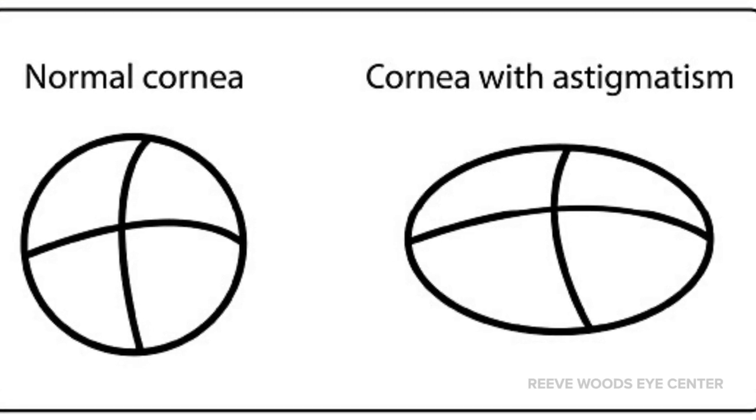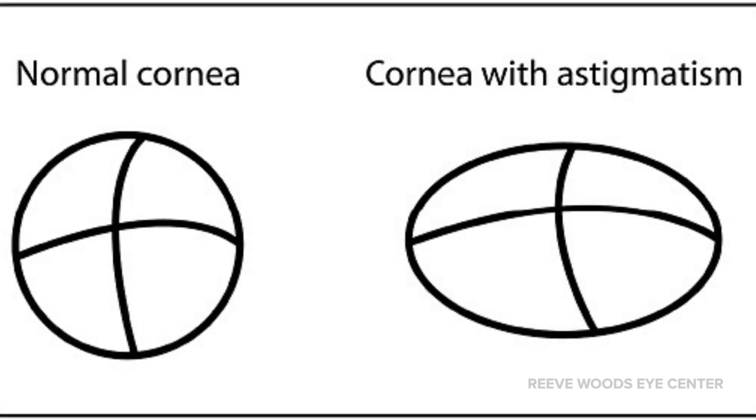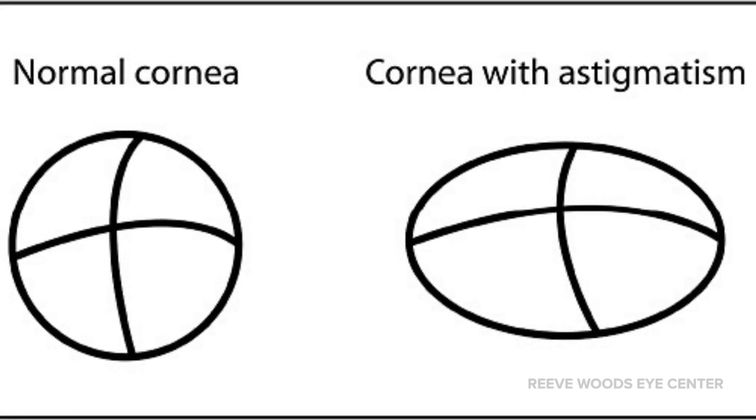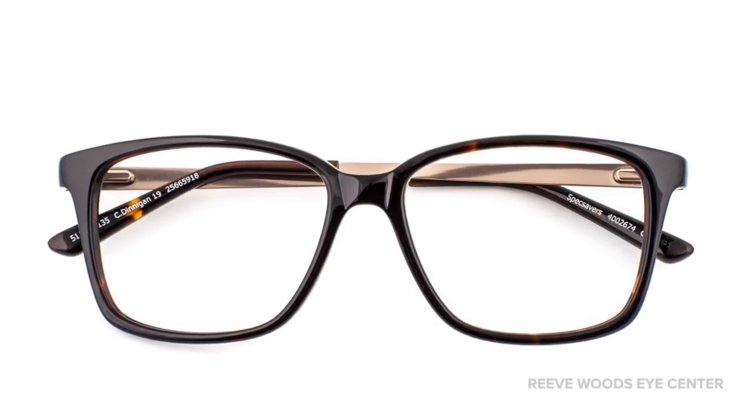Astigmatism is caused by the eye being oval shaped, which creates blur on the back of the eye unless glasses are utilized. Glasses are commonly used to improve focus for astigmatism.